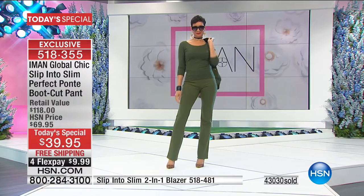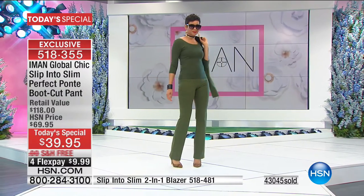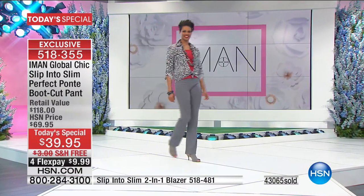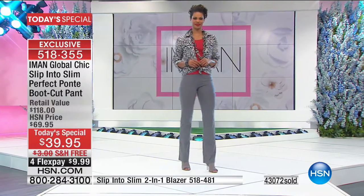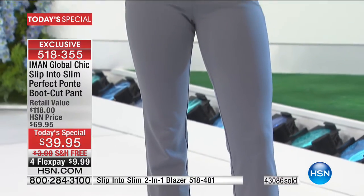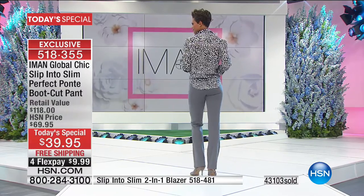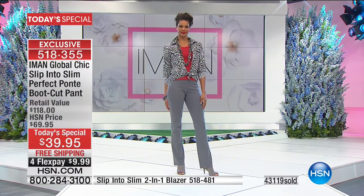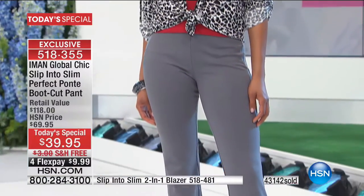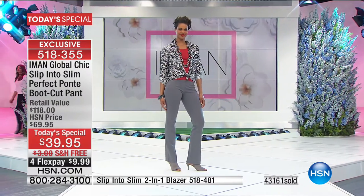If you have any issues with your arms, go for the three-quarter sleeve slimming tank. The ponte blazer is coming up next. Here, she's adding a touch of red — the tank she's wearing underneath — and a touch of animal print. It gives life to the gray. A touch of the unexpected gives it complete life.